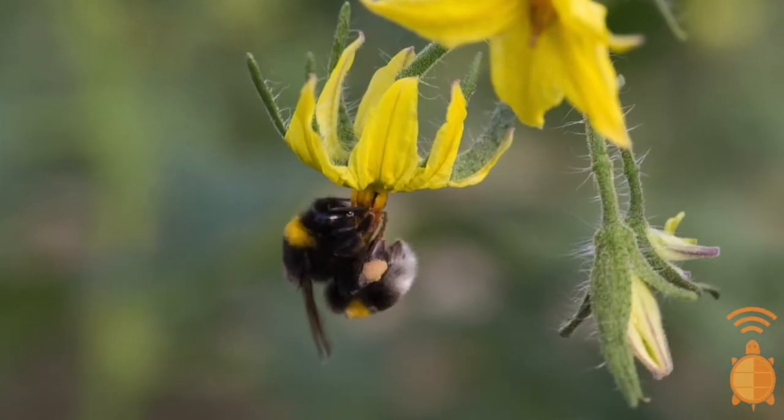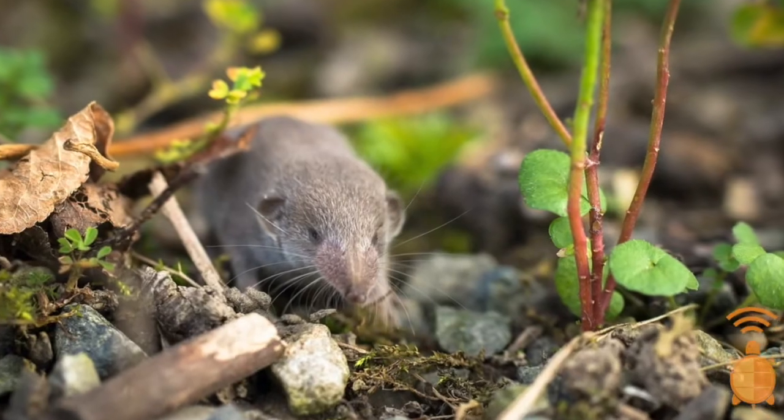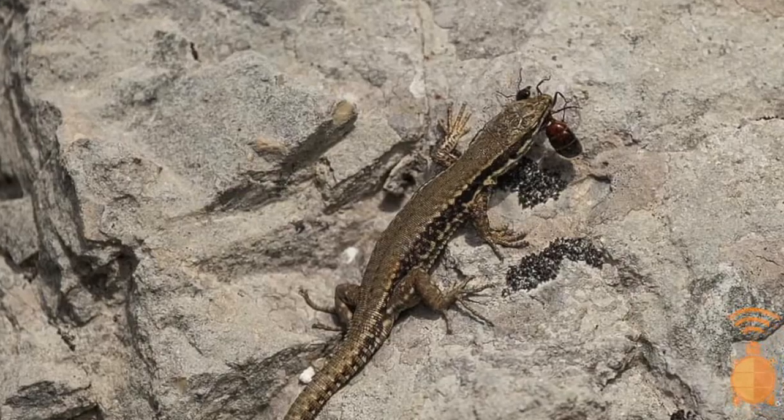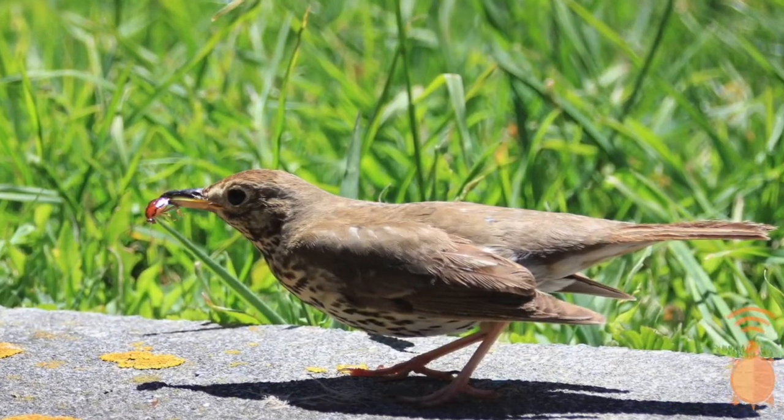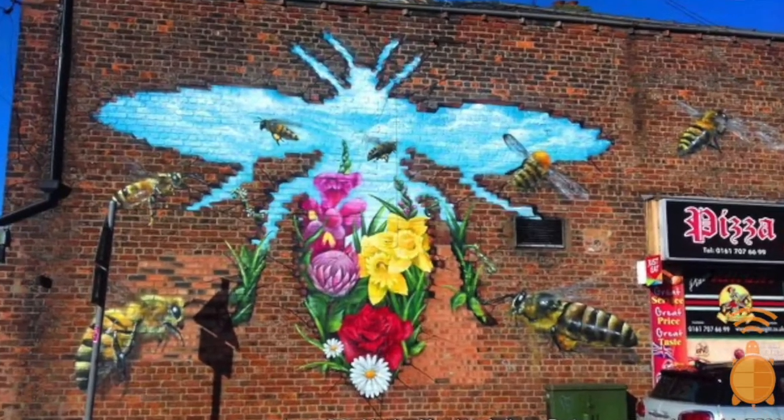Insects play a very important role in our ecosystems, including pollinating plants, decomposing dead plants and animals, and acting as a food source for many other animals, like shrews, and frogs, and lizards, and many species of birds. Even humans eat them! Insects are also important because they're just plain cool — they have inspired and interested people for their beautiful colors and amazing feats.